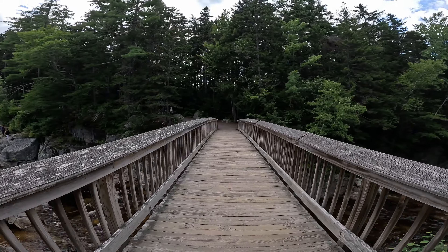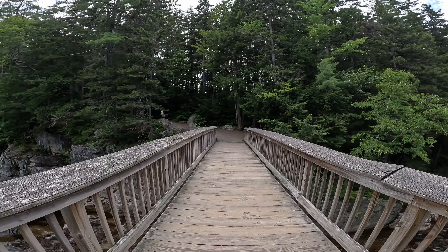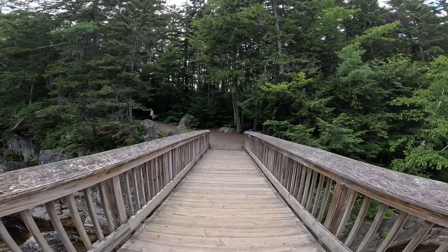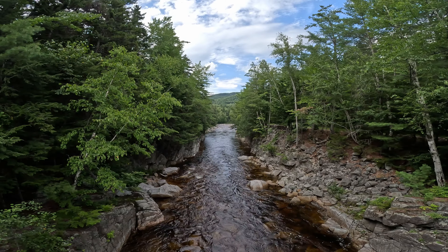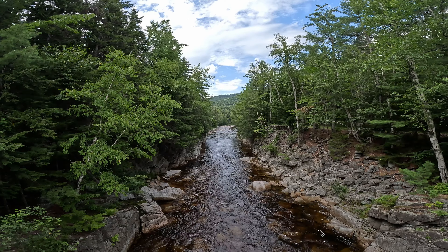Hello and welcome back to another episode of Dirt Path Exploration. Today we traveled to the White Mountains in New Hampshire to take a walk on the trails at Rocky Gorge. The trail we took amounted to about a mile and a half in distance and took about 35 minutes to complete.